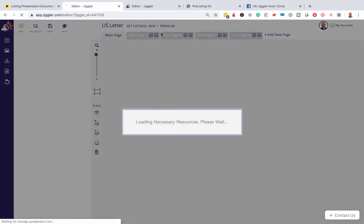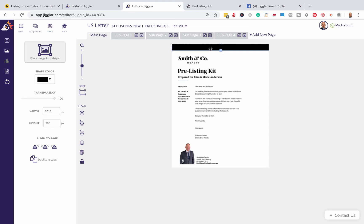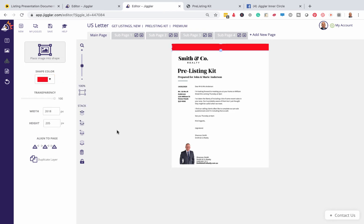I've customized this version for Jiggler agent Shannon Smith, who we work with quite closely. Shannon's an awesome agent on the Gold Coast in Queensland, Australia, and this is Shannon's listing kit. I've customized it a bit for him. Keep in mind everything here can be changed — every color, every logo. Shannon's colors are black and white, Smith & Co. It's a nice, clean black and white logo.